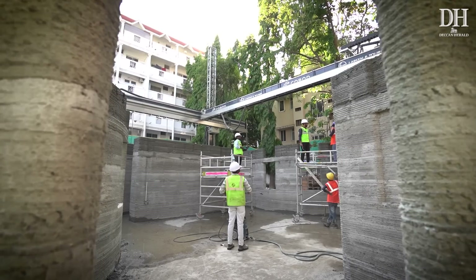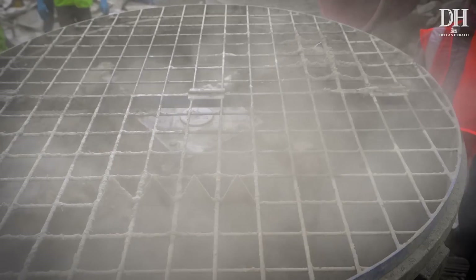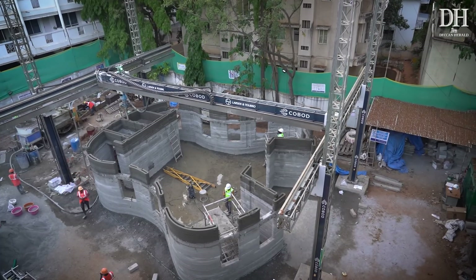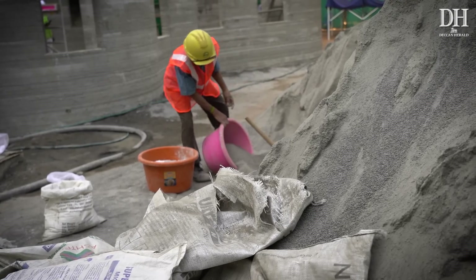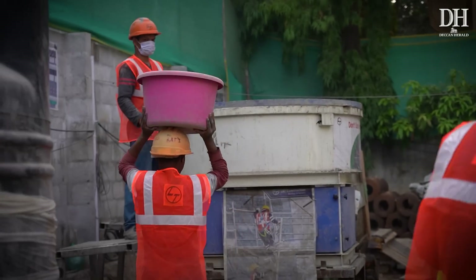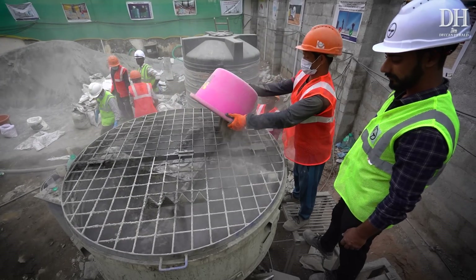L&T Construction Company began work on this Hulusuru Bazaar Post Office a few weeks ago. This 23 lakh rupee project is to design and build a 1000 square feet post office using 3D concrete printing technology. A building of this size would conventionally take 6 to 8 months with the help of 30 to 40 workers, but the 3D concrete printer can bring the time down to 45 days, with just 5 to 6 workers.